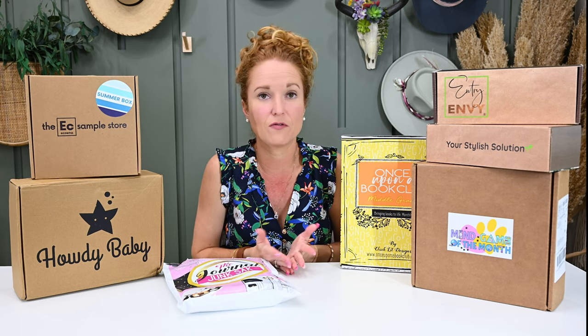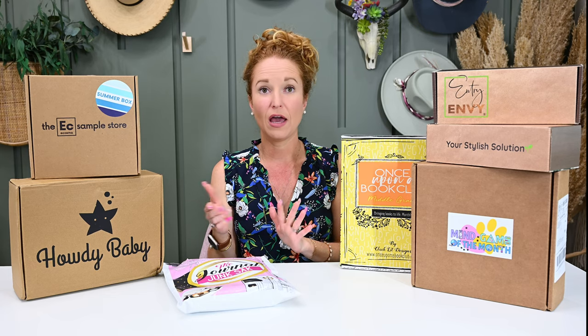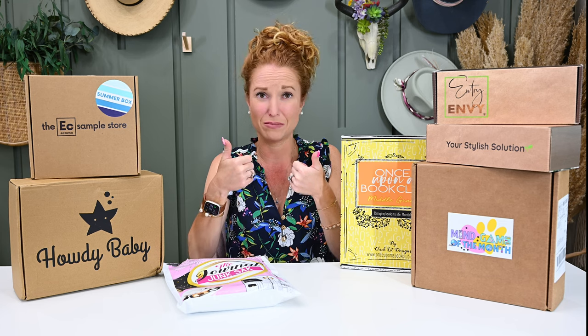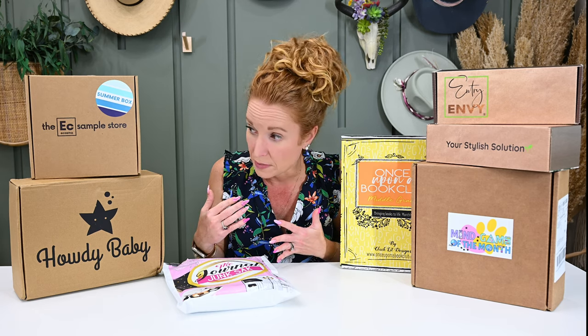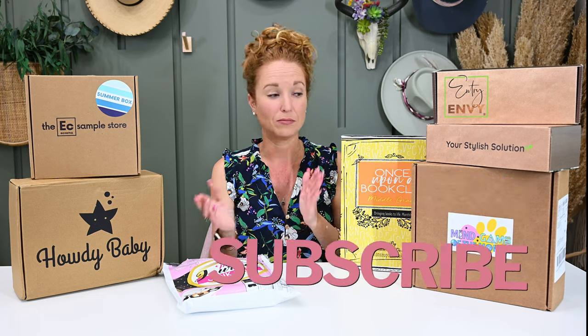If you're new here, on the first of every month we grab a myriad of boxes, we open them together, and we discuss whether we're liking them or not. Some of them are oldies but goodies and we're giving them thumbs ups or thumbs down. We also like to introduce and play with new boxes so we can start keeping an eye on them.